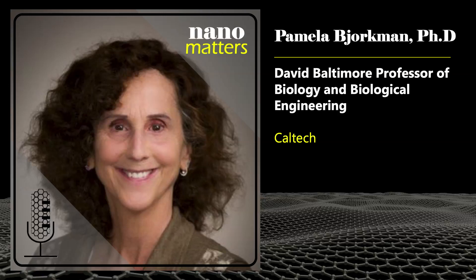Welcome to Nanomatters, the podcast that explores examples of nanotechnology. I'm Lisa Friedersdorf, Director of the National Nanotechnology Coordination Office. Here with me today is Pamela Bjorkman, the David Baltimore Professor of Biology and Biological Engineering at Caltech. Pamela, could you tell us a little bit about your ongoing research in vaccines?